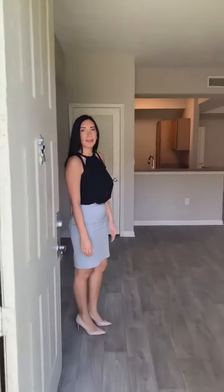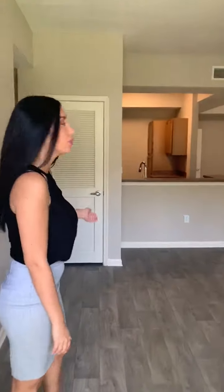Hi, this is one of our three bedroom apartments. This is the first floor unit. This would be our living space to dining area.